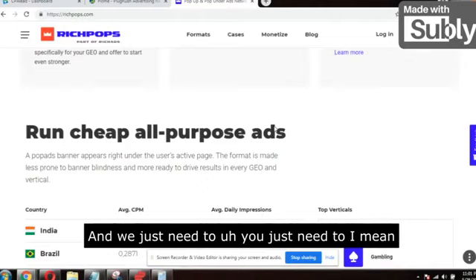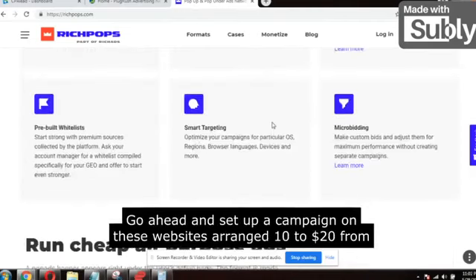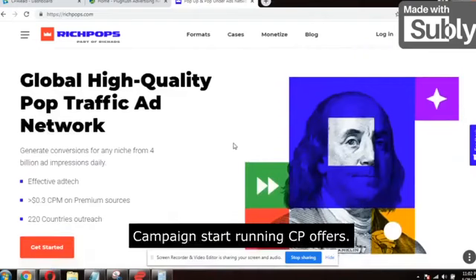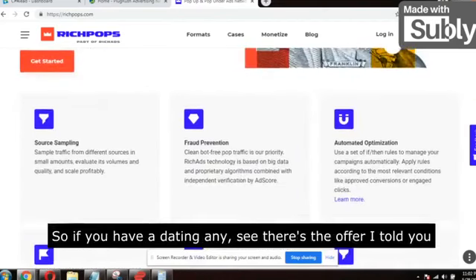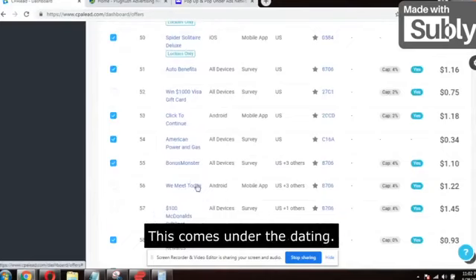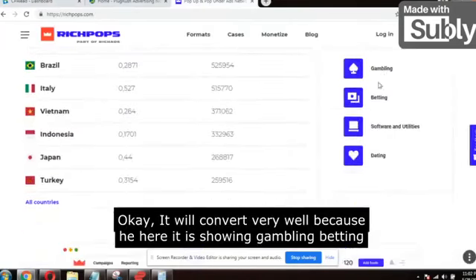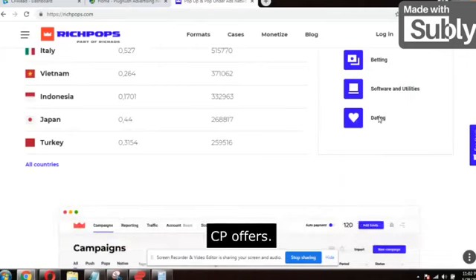You just need to start the campaign with ten to twenty dollars maximum. Go ahead and set up a campaign on these websites. Arrange ten to twenty dollars from somewhere if you don't have it, and start running CPA campaigns. This platform mainly focuses on dating. So if you have a dating offer — like We Meet Today — and you promote this offer on RichPops.com, it will convert very well. The platform shows gambling, betting, software, utilities, and ratings — these are the offers which convert very well.